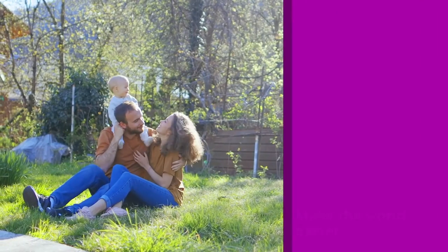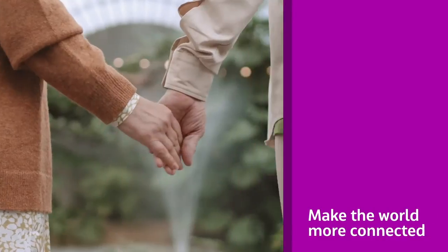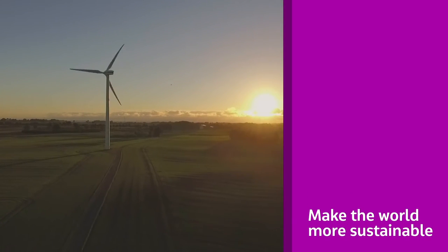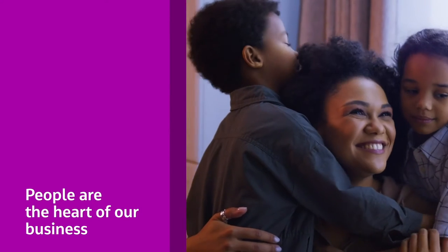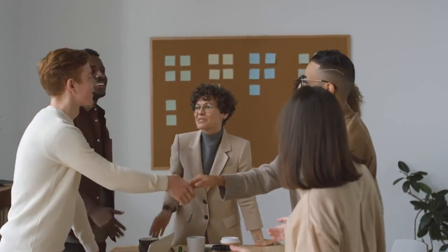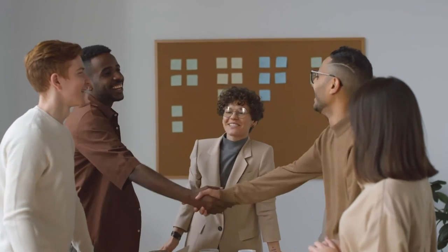At Jacobs, we strive to make the world better, more connected, and more sustainable. People are the heart of our business, and we're so glad you've decided to explore our career opportunities. Our recruiting process is simple, and we're happy to share a few tips to assist you with the application process and explain what you can expect along the way.